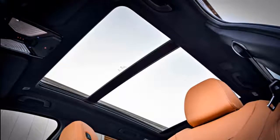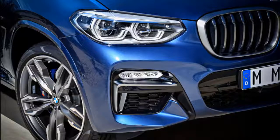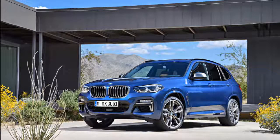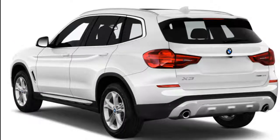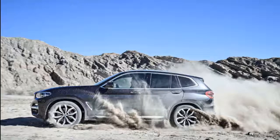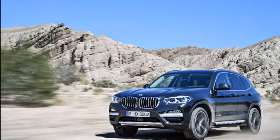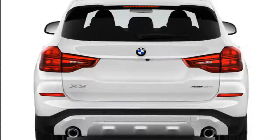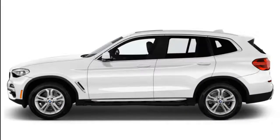Storage is where the X3 shines. Behind the second row there are 28.7 cubic feet of storage space, with rails for cargo management and even a shallow hidden storage bin. Tumble down the rear seats and the X3 opens up to nearly 63 cubic feet of available space. There are plenty of storage bins in the doors and center console, and the available wireless cell phone charging mat is plus-sized for large smartphones.